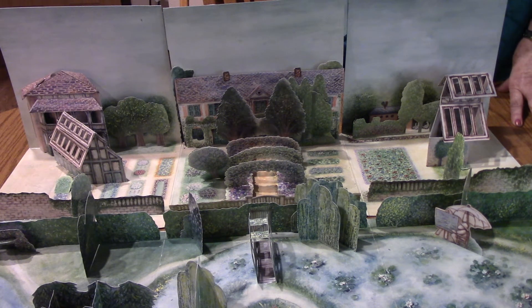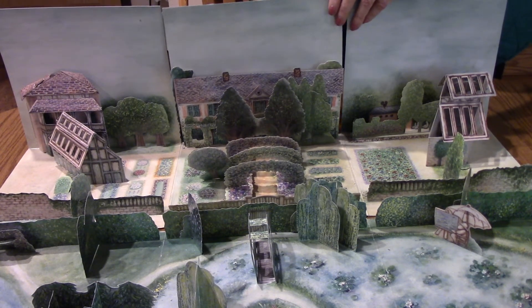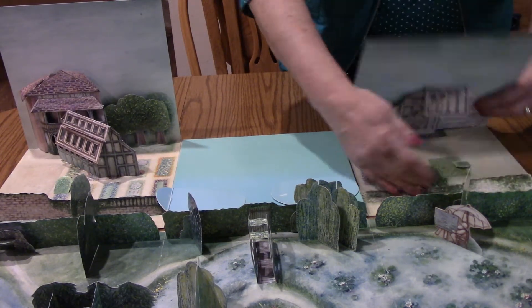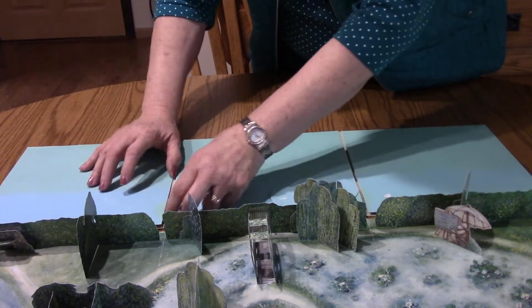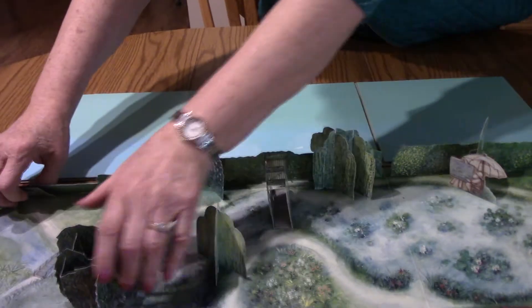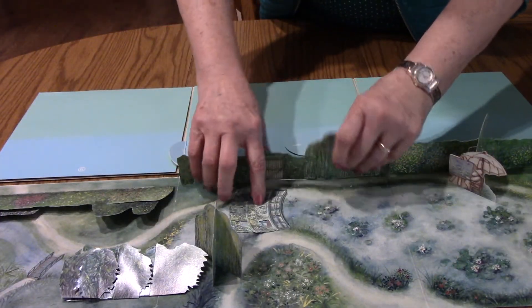Now I'm going to pack it all up and we'll put the pop-up book away so you can watch me. I'm going to close all this down. Close this one down. Close this down. And this one. And we'll lay the Japanese bridge down.